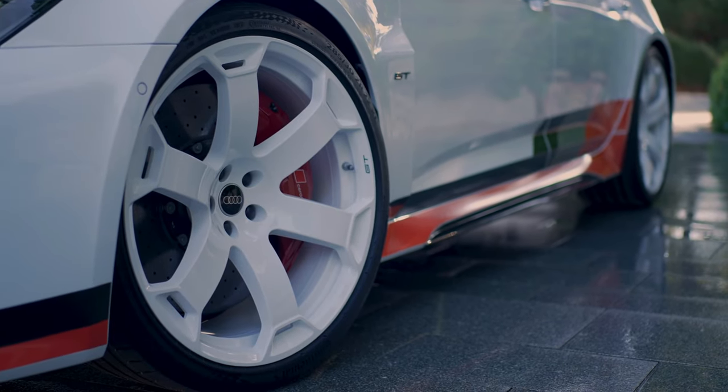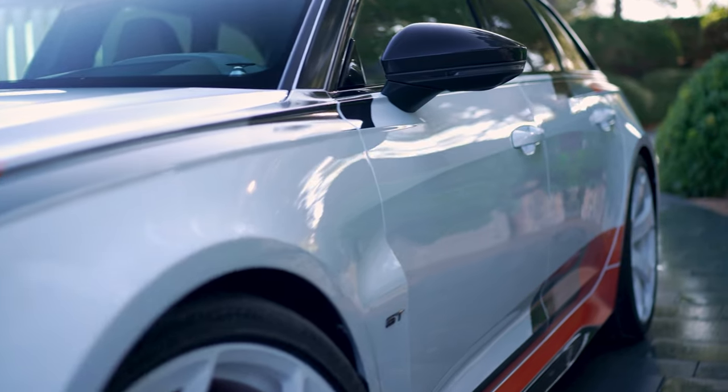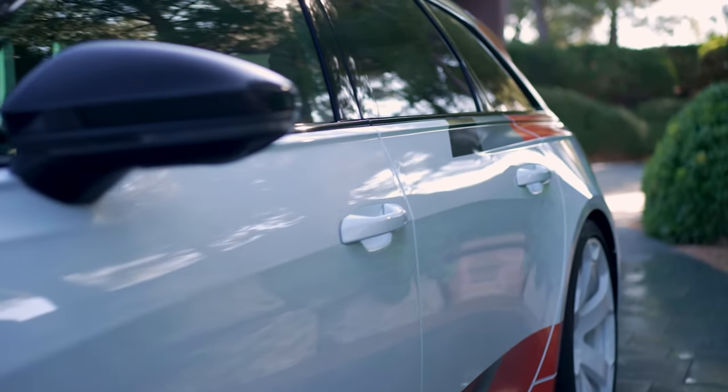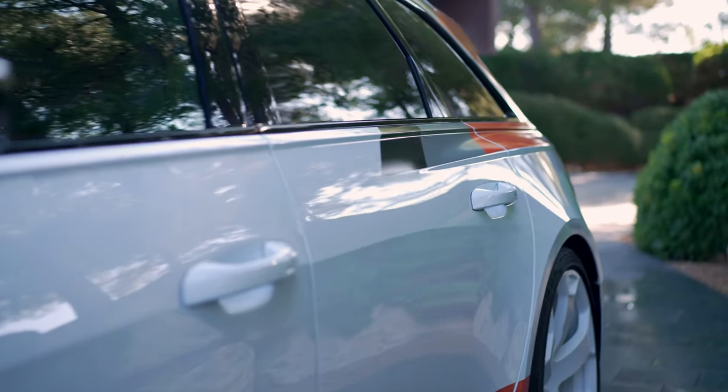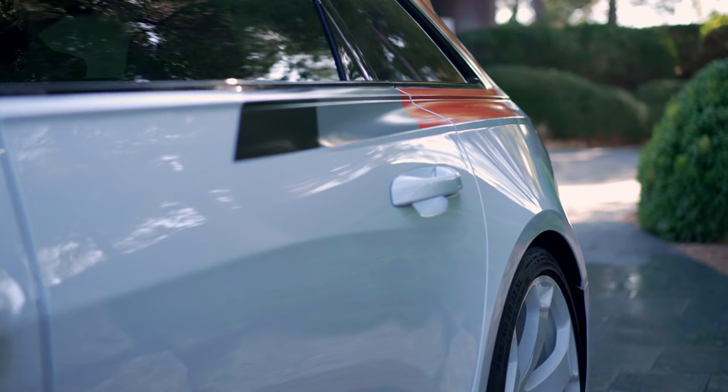For the first time, Audi Sport GmbH is not only using a fully redesigned hood but is also manufacturing it from carbon fiber. The one-of-a-kind finish makes the redesigned hood's carbon material a real eye-catcher, and it is impressively framed by the color of the body.